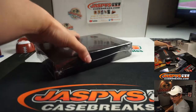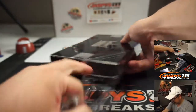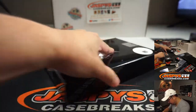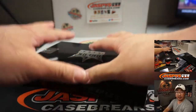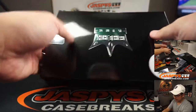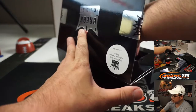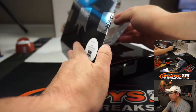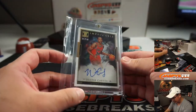Alright, so now let's pop this baby open. We're going to type in the hits in the order that they are pulled, from top to bottom. Alright, first one out of the gate is — ooh — from Impeccable.